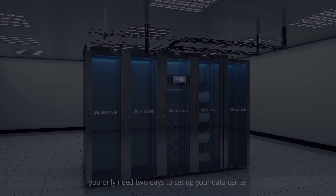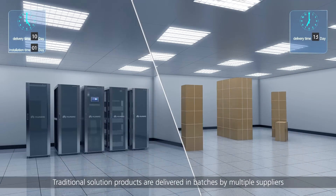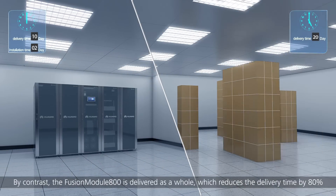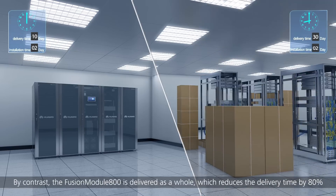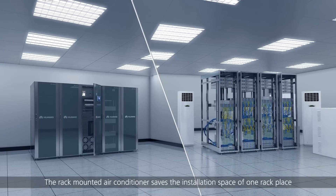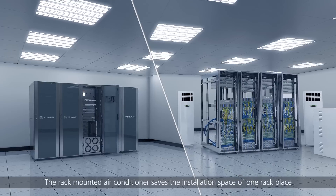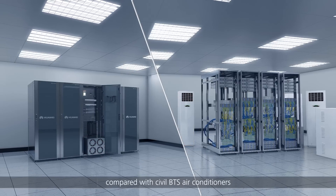Considering cable tray installation and leakage testing with nitrogen for air conditioners, you only need two days to set up your data center. Traditional solution products are delivered in batches by multiple suppliers; by contrast, the Fusion Module 800 is delivered as a whole, which reduces delivery time by 80 percent. The rack-mounted air conditioner saves the installation space of one rack place compared with civil BTS air conditioners.